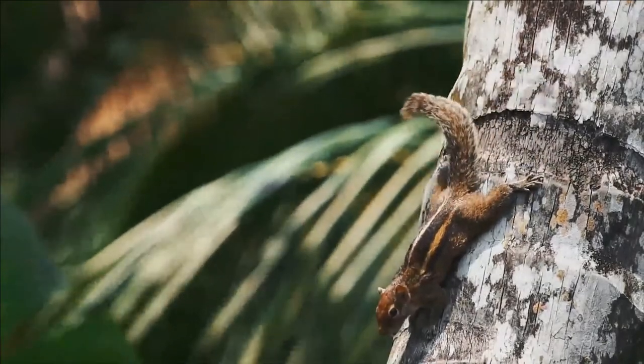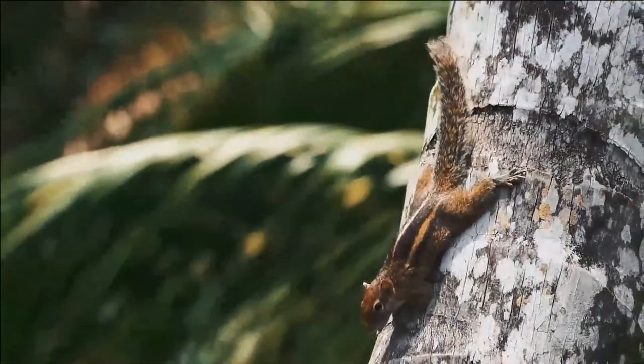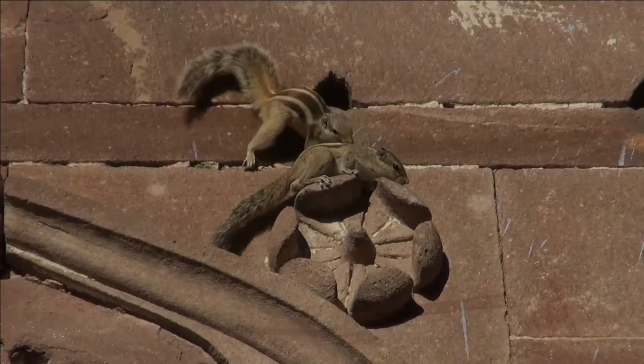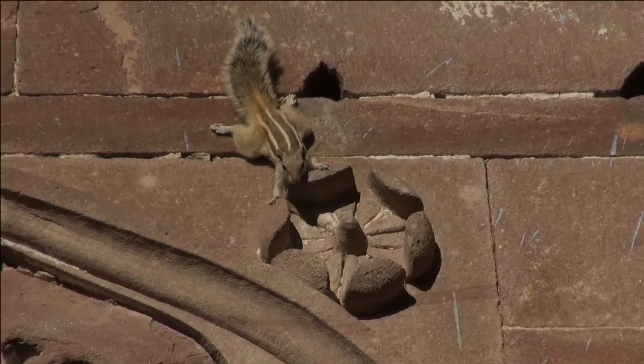These squirrels eat mainly nuts and fruits. They are fairly vocal, with a cry that sounds like chip-chip-chip when danger is present. They are opportunists in urban areas, and can be easily tamed and trained to accept food from humans.